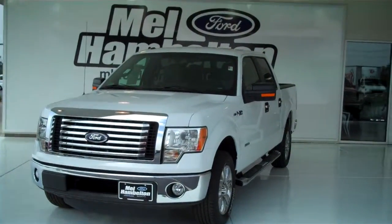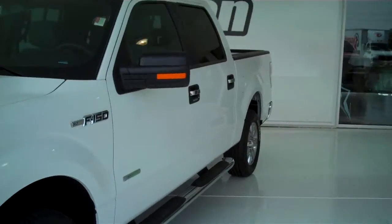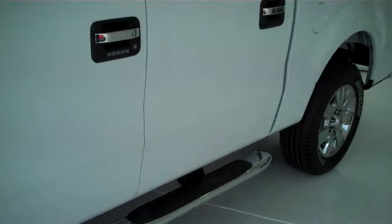Here we have a 2011 Ford F-150 XLT. It is an EcoBoost, a twin turbocharged V6. It is white in color with running boards.